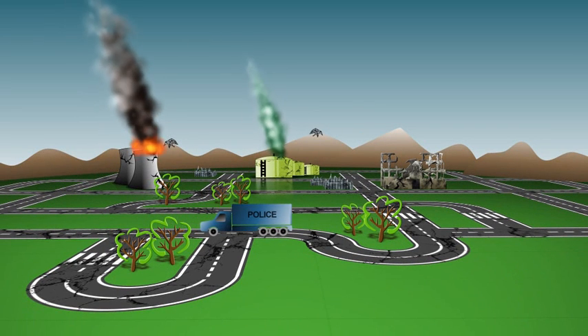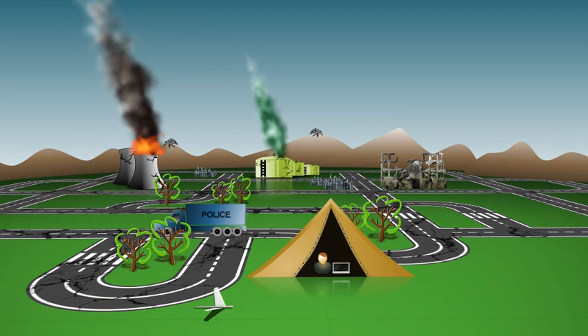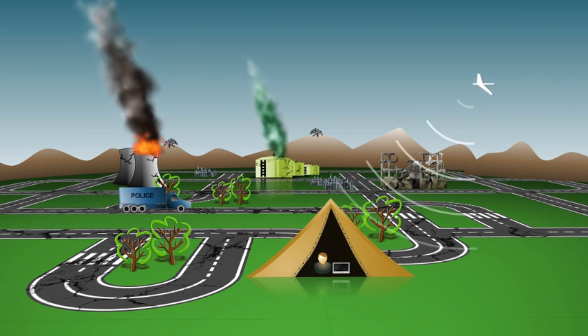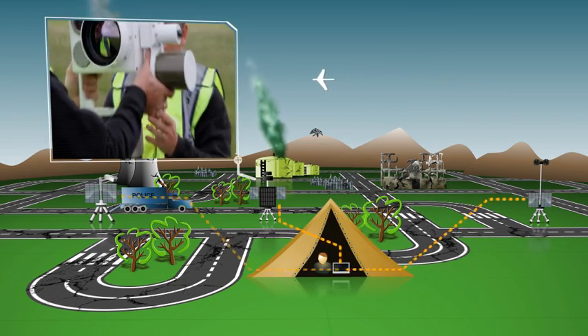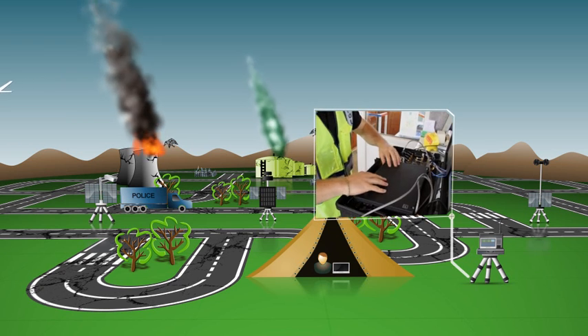The ESS Portable Command Control Center is deployed. A UAV is launched to transmit live video. Unattended ground sensors are positioned and a stand-alone cellular network is set up.